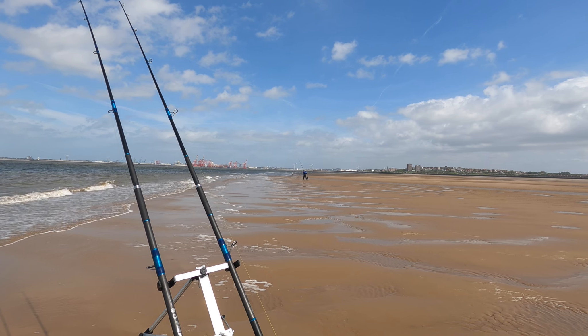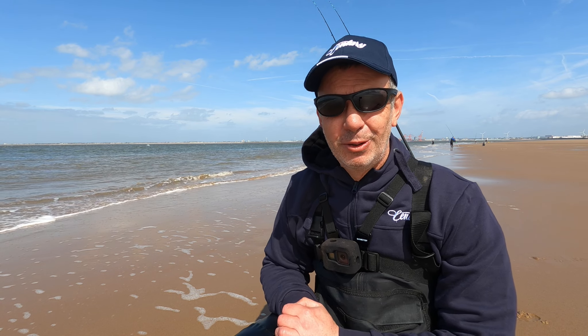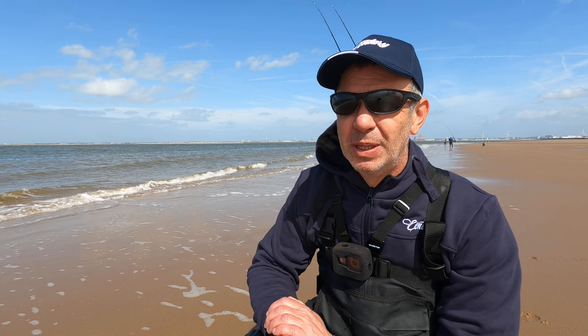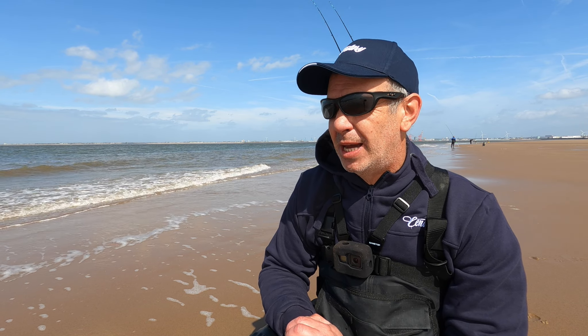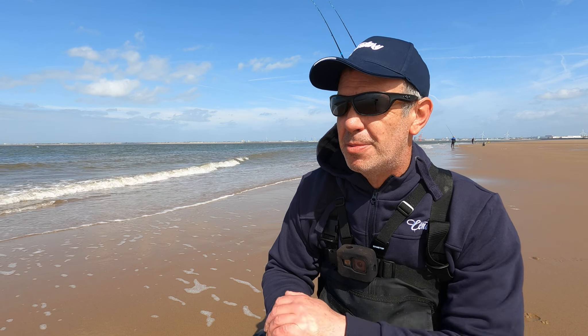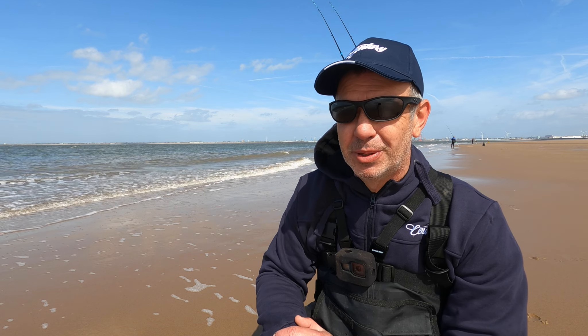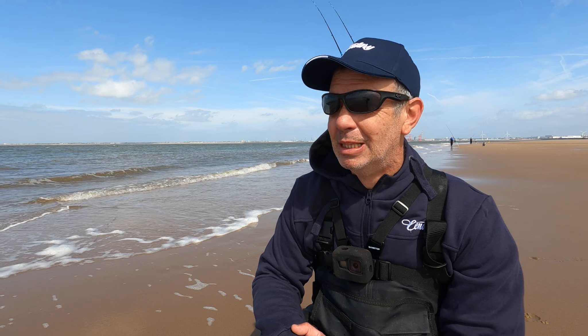Bait's getting stripped quite a bit at the minute so recasting fairly frequently. Seems to be a lot of crab out there, baits are getting stripped really quickly so casting out quite frequently to try and compensate for that. Just actually changed one out onto a squid bait to try and keep some bait out there a bit longer. I might do a squid wrap over the next crab that goes out, just to try and keep some bait out there long enough for a hound or a ray to find.